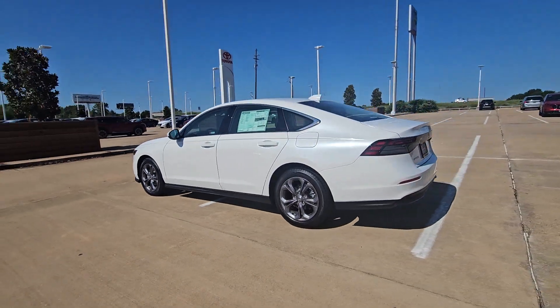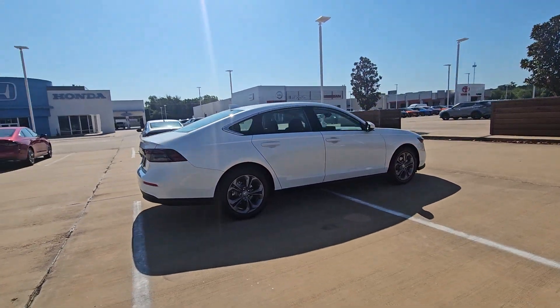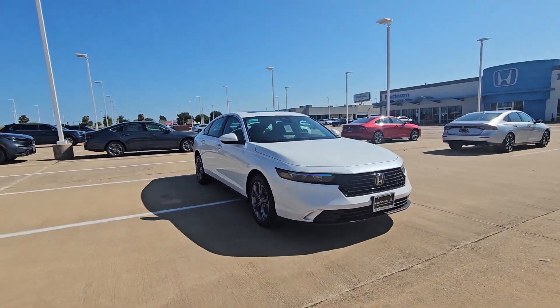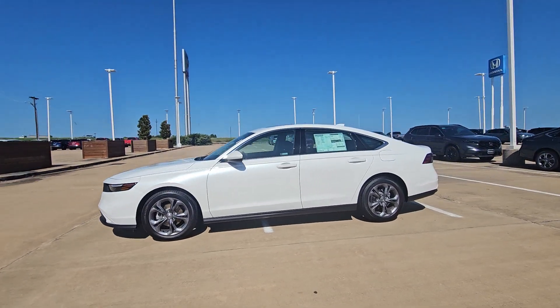You'll have love at first sight with the 2024 Honda Accord. Prepare to be amazed by the Accord. This midsize sedan offers state-of-the-art safety and connectivity technology, a quiet, comfortable ride, elegant styling, a spacious interior, and powerful performance. It's simply perfect.